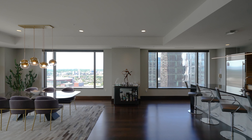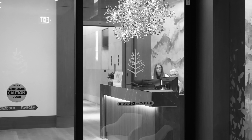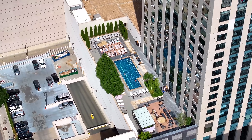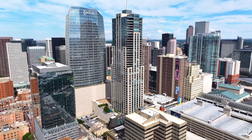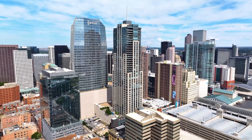What sets the Four Seasons apart from any other condo building in Denver is the services and amenities. You've got 24/7 concierge, valet, the incredible Four Seasons spa, and room service. You essentially have every amenity and service you would have as a hotel guest that carries up into the residences within the building, and no other building in Denver offers that.